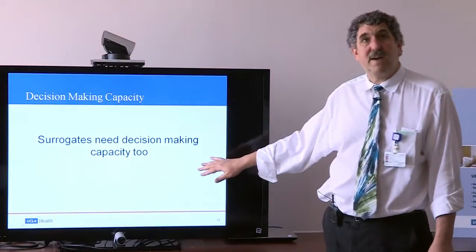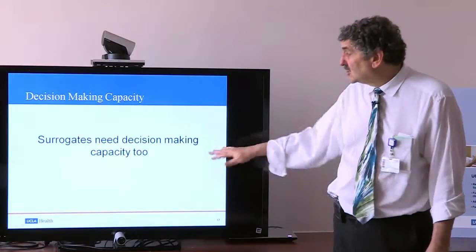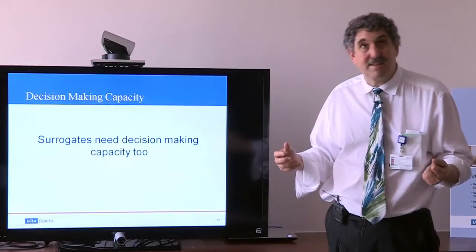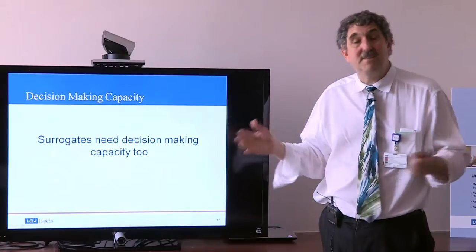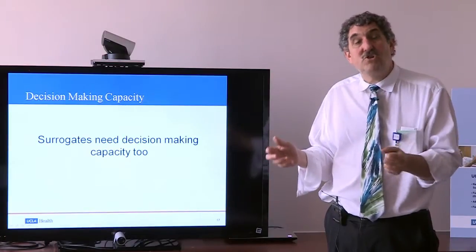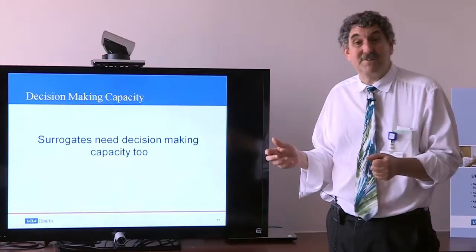This point deserves mention: surrogates need to have decision-making capacity too. They need to be able to understand the information, weigh it, and make a decision in the patient's best interest — hopefully based on what they know about that patient. When choosing a decision maker, you want someone who has capacity or is not about to lose it.